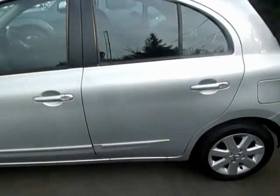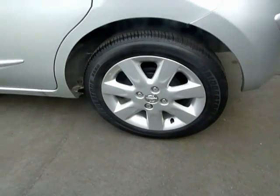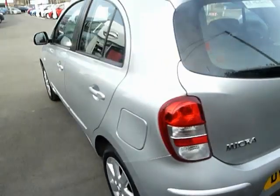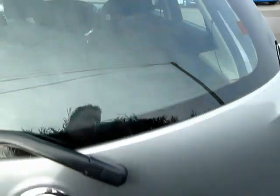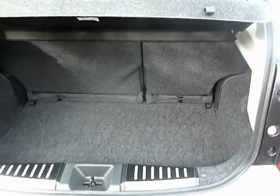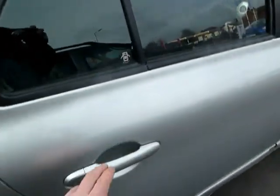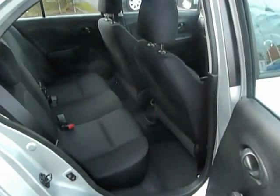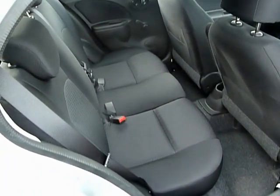It comes with alloy wheels which are completely unmarked, and even for a small car we've got lots of boot space for your shopping or luggage, as you can see. It's a five-door model so your passengers can jump straight in the back without climbing behind seats, and as you can see there's still lots of leg room in the back.